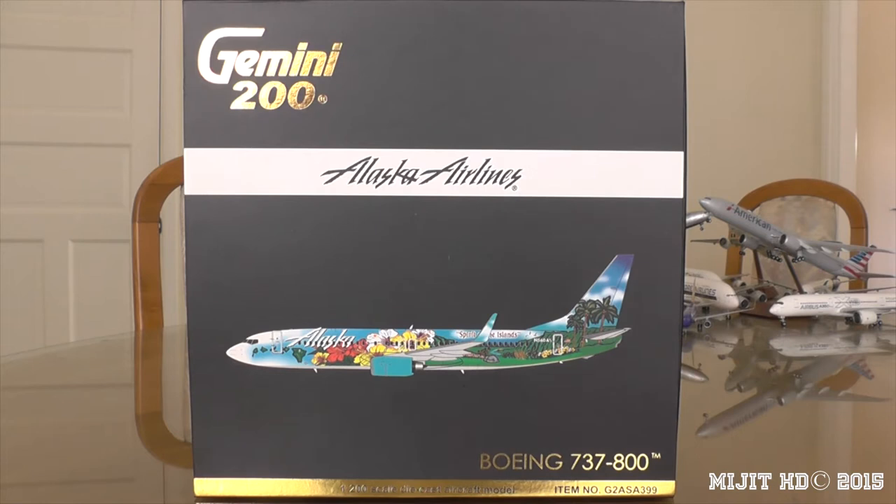This livery was painted on the aircraft in June 2013, and this aircraft was actually delivered on 12 October 2006. Currently this aircraft has split scimitar winglets as of December 2014, so I don't know why Gemini Jets didn't put the split scimitars on - they just put the regular winglets on.